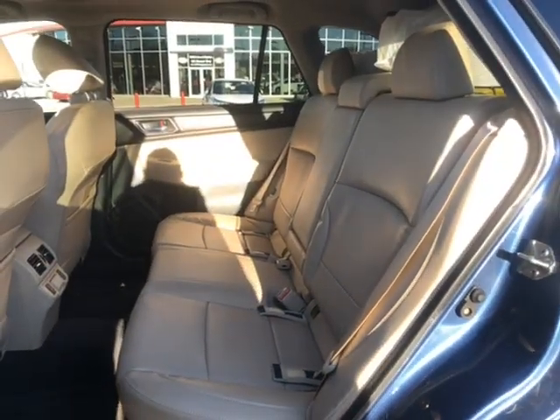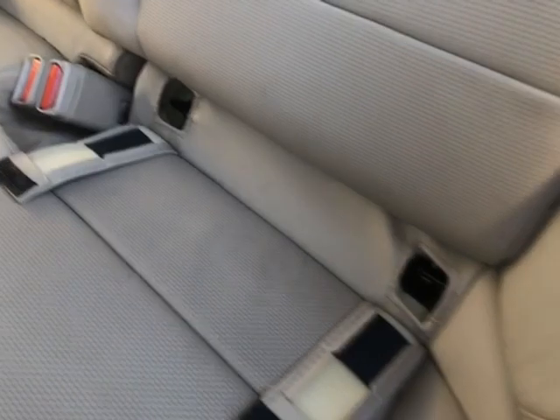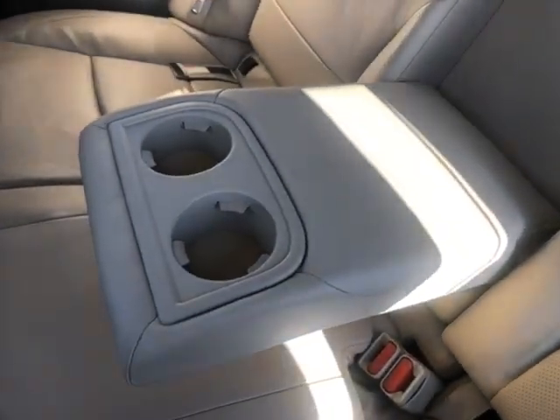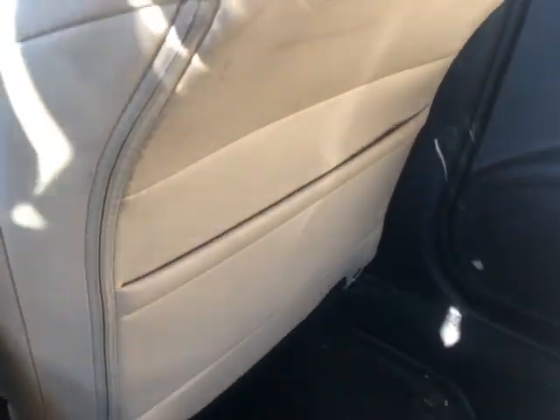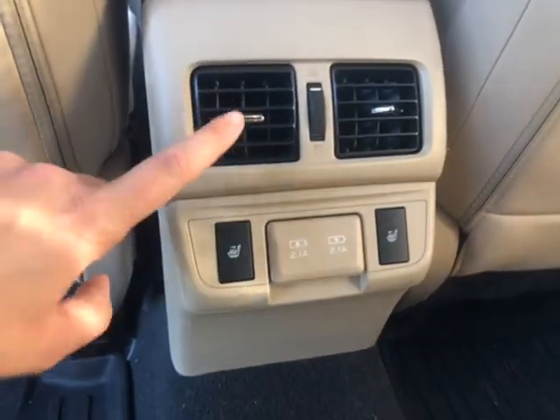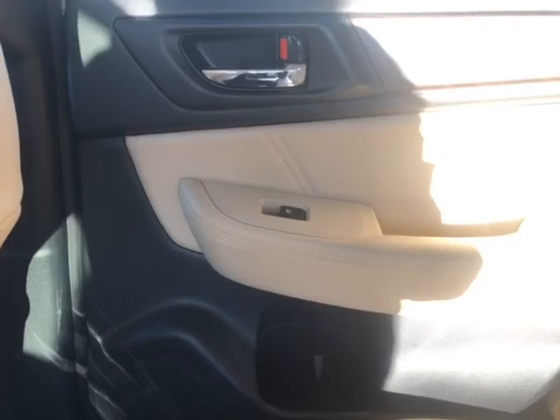A quick look at our rear interior, which also has leather upholstery. These seats are a 60-40 bench seat split — easily fold them down by clicking this button, and pop them back up just as easily. You can see there are car seat anchors — two on the driver's side and two on the passenger side — with a little armrest in the middle that folds down into two cup holders. There are two seat back storage pockets, one behind the driver's seat and one behind the passenger's seat. In the middle you have heater ducts, rear heated seats, and two USB-A ports. On the passenger side you have power windows and a nice map light in the middle.